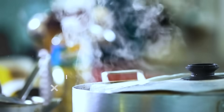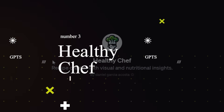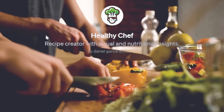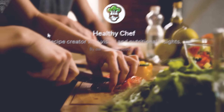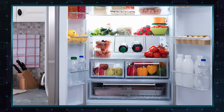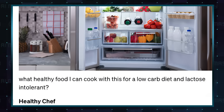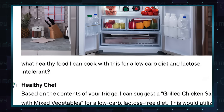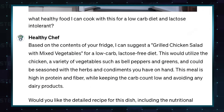If you always struggle with knowing what to cook or how to cook it, you are going to love this custom GPT. Healthy Chef is a recipe creator — just upload a photo of the available ingredients and ask the GPT what you can cook with them. It will offer you options based on the ingredients, the recipes, and visual representations.